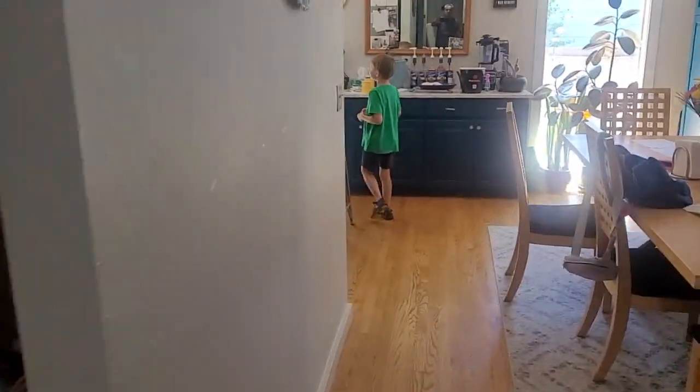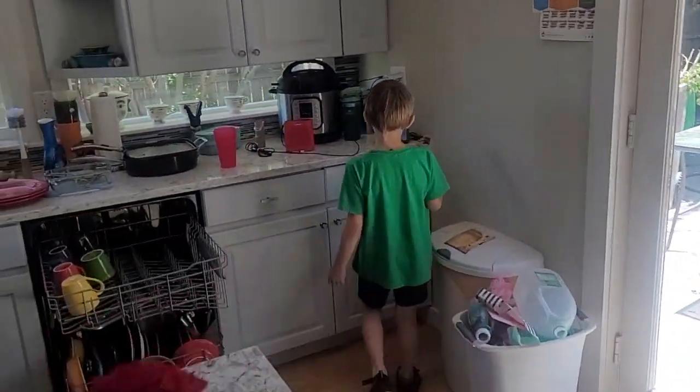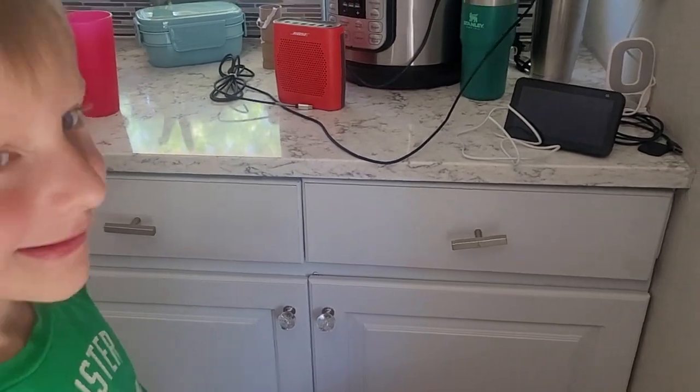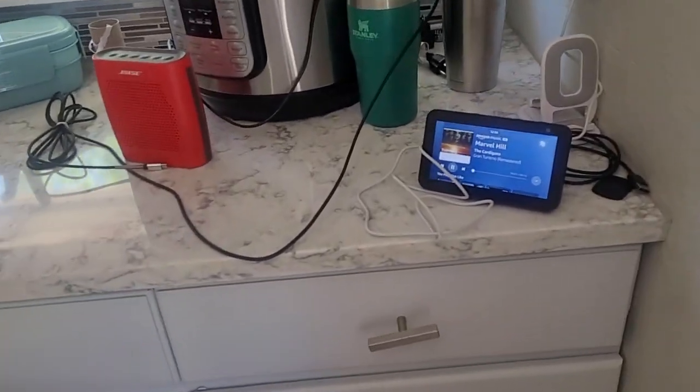That's black. Alexa, play the marble song. Playing 'Marble Song' by The Cardigans on Amazon Music. We'll see you next time!